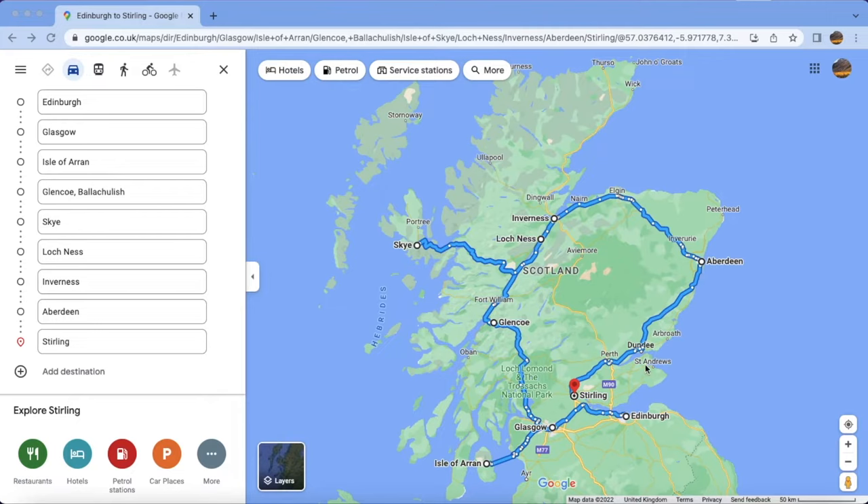Then you can come to St Andrews, which you must be knowing — it is very famous for its golf course. Then Stirling Castle is there, so you can come back again to Stirling. Nearby Stirling there is one very oldest town in Scotland called Culross. And then you can end your trip in Edinburgh. So these are the most important locations to visit in Scotland, and I will show you a few pictures of each location so you can decide which places you want to cover.